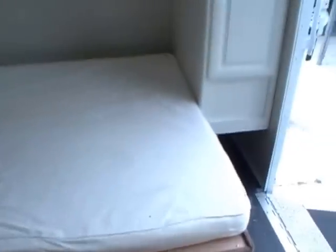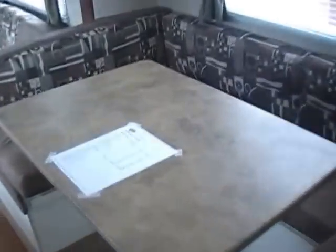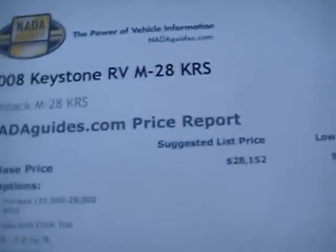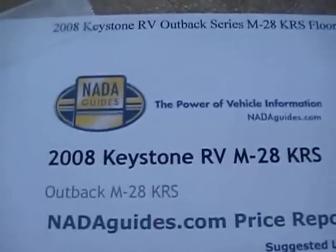Great buy on this one — 2008 28 KRS, priced thousands under book value for only $14,900. We guarantee everything to work perfectly. It's a beautiful coach in excellent condition — well above average retail condition.